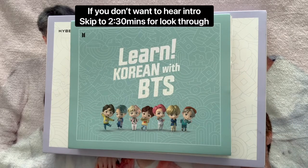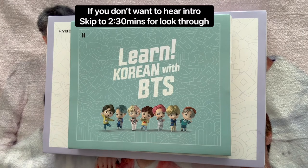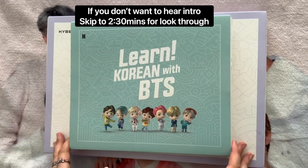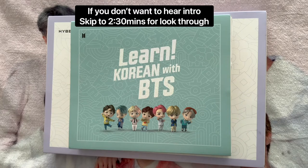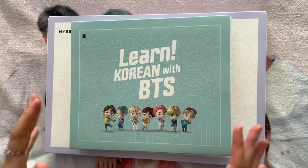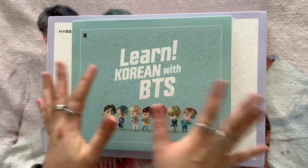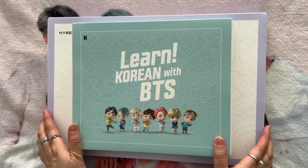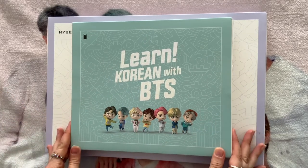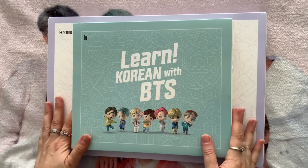Hi everyone, welcome to Crazy Cracker Plans. This is a completely different video, so if it's not your thing feel free to skip this one and stay tuned for some more planning videos coming very shortly. I just wanted to share this with those that are interested. I love BTS — they are a Korean K-pop band — and I absolutely love them and decided I wanted to learn Korean.